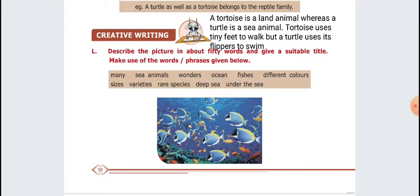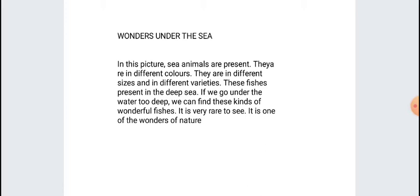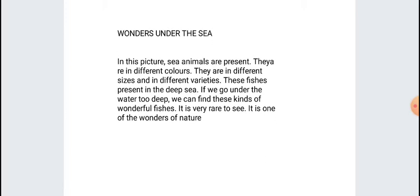Next, creative writing — look at the picture and write about it using given words as a base, around 50 words. That's it for this prose. If you found this video useful, please subscribe. Thank you.